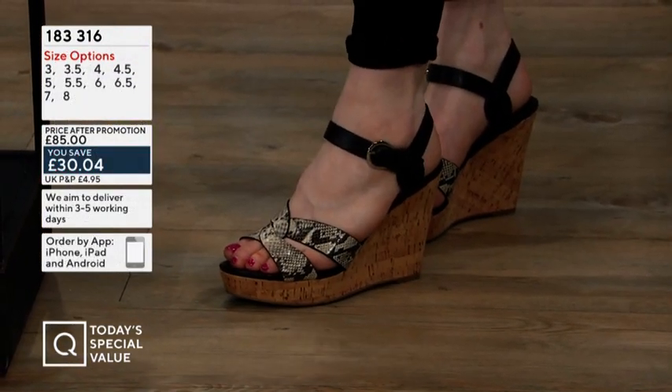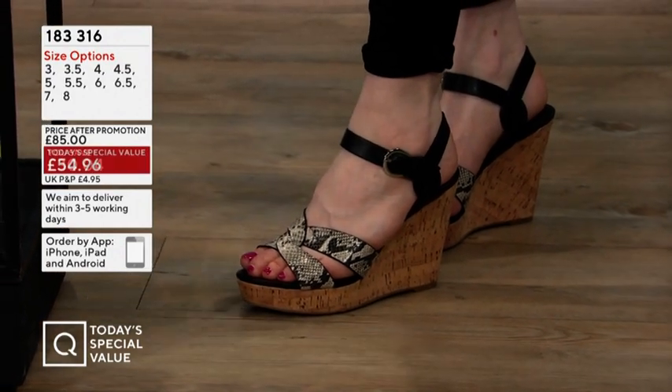I think they're going to work perfectly with denims, but also with your wedding party dresses — a christening, being a guest, wearing a summer dress.